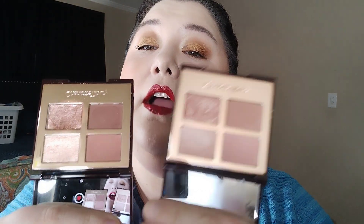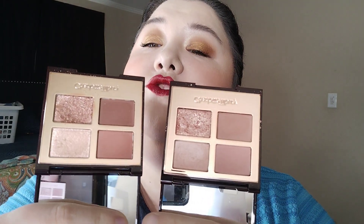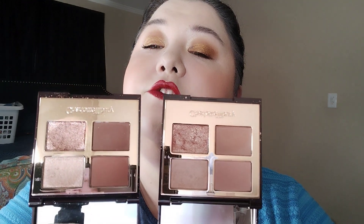Moving on to my little quads — I have two from Charlotte Tilbury. Ideally I'd only have one quad, or two quads from two different brands. I have Pillow Talk and Pillow Talk Dreams. This was right in the middle of when I was buying a lot of makeup and I did not need both — I would have been fine with just Pillow Talk.